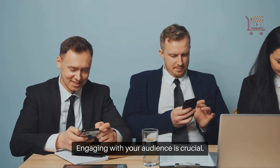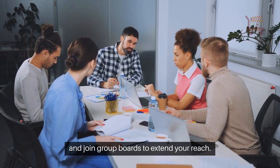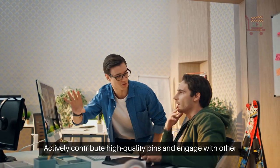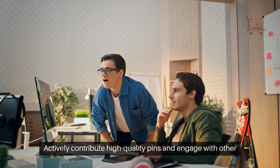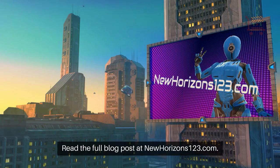Engaging with your audience is crucial. Pin consistently to keep your content fresh and join group boards to extend your reach. Actively contribute high-quality pins and engage with other members to build relationships and trust.